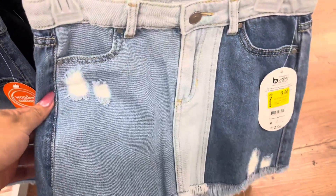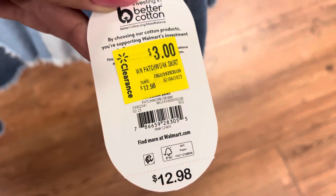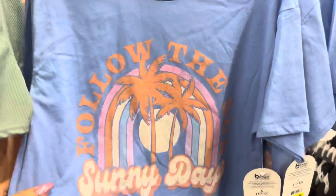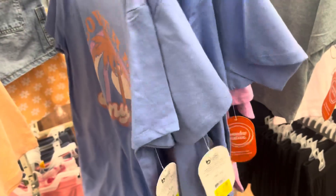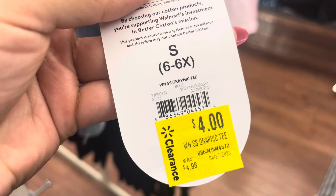Also watch for this skirt right here because this one is actually ringing up to only $1 — they have it marked for $3 but it is $1, so just keep your eyes open for this one. They have these shirts right here marked at $4 but they are actually scanning to only $2. They have all of those right here and this one is also scanning to $2. Here's that barcode and I will give it a scan for you all.